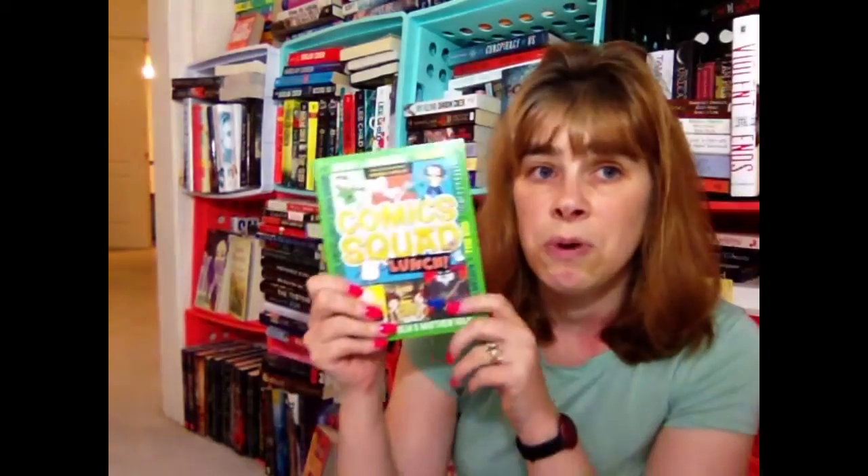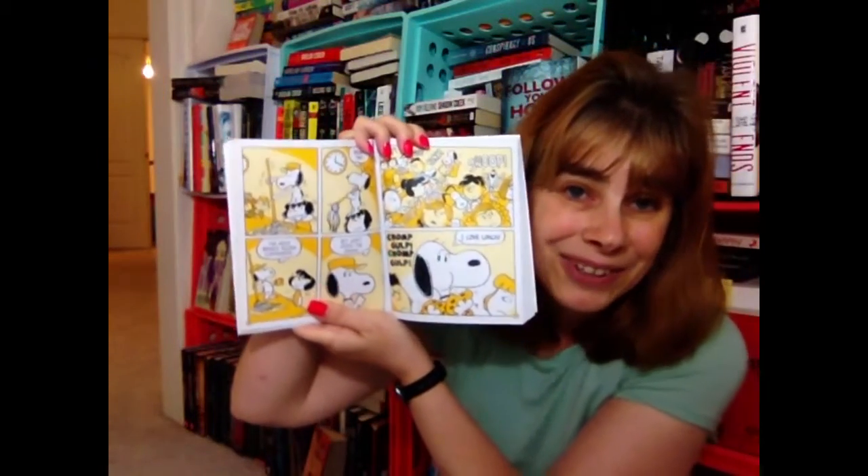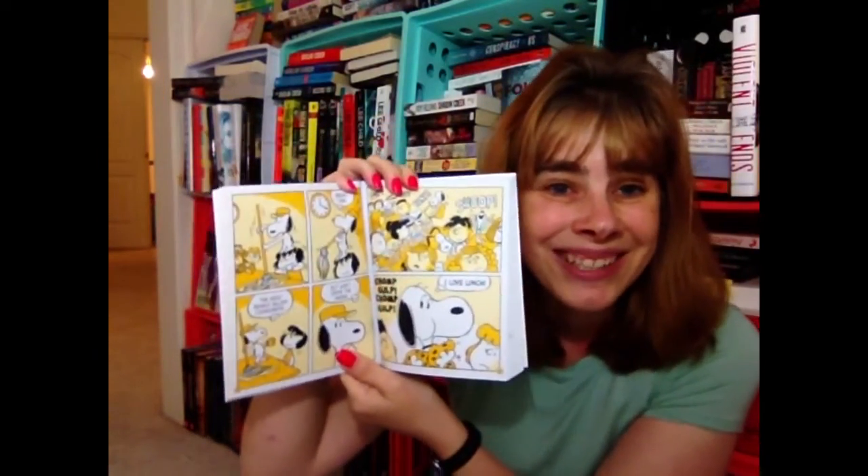I got the Comic Squad Lunch — it's about lunch, and this one actually has Snoopy in it! I love Snoopy. The stories in here are based on lunch, and there are contributors like Peanuts, Jeffrey Brown, and Cecile Bell. I just saw Snoopy when I flipped through it, which is pretty neat.